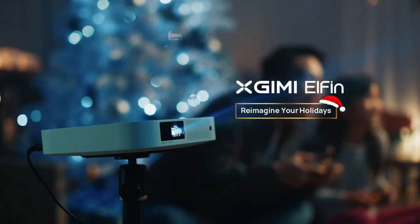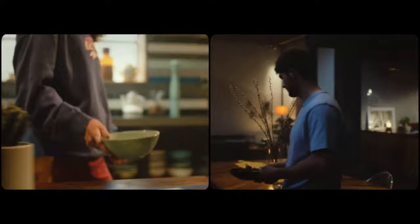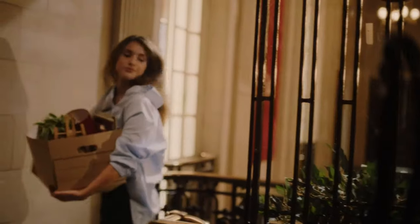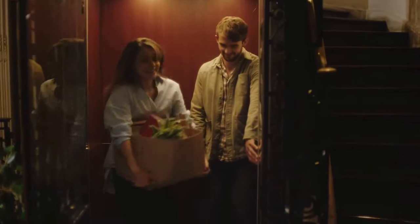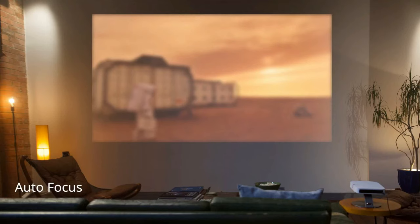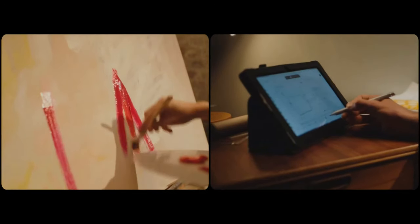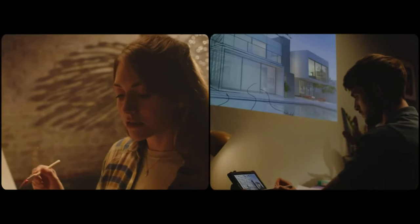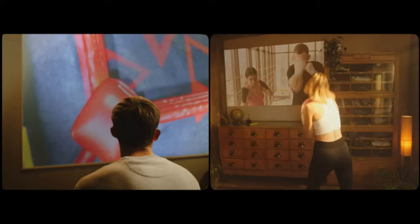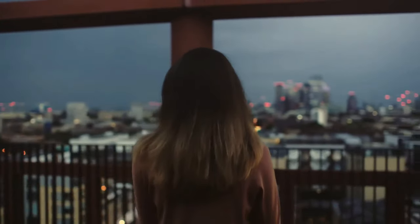Jazz up that next game night or crush any important presentation with ELFIN by your side. Portability is key, and the X-GIMI ELFIN nails it — so compact and lightweight that you can easily carry it from your living room to your bedroom, or even take it outdoors for a movie night under the stars. The ELFIN features built-in Harman Kardon speakers with impressive sound quality, eliminating the need for external speakers. It's not just a projector — it's a smart entertainment hub with a user-friendly interface, access to a variety of apps, effortless content streaming, and even smartphone control.